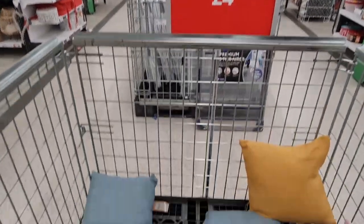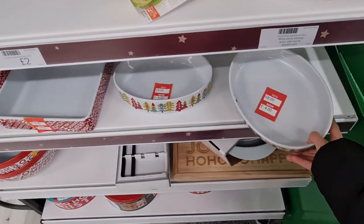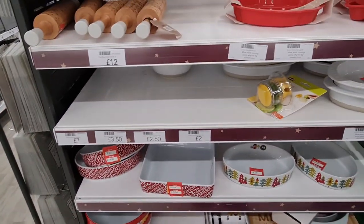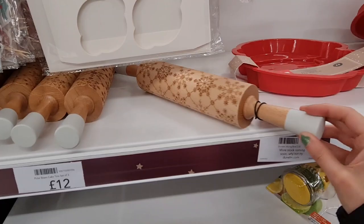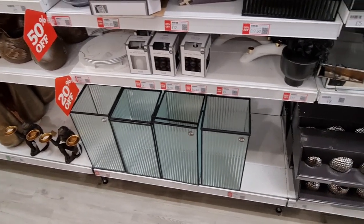These are £4 now — they look good quality though. A few more Christmas things, £4. Still love these. Back in the home décor section — I feel like this is going to be everywhere.